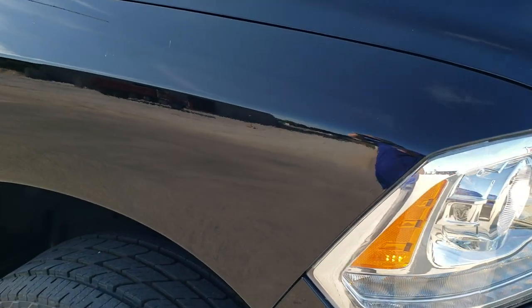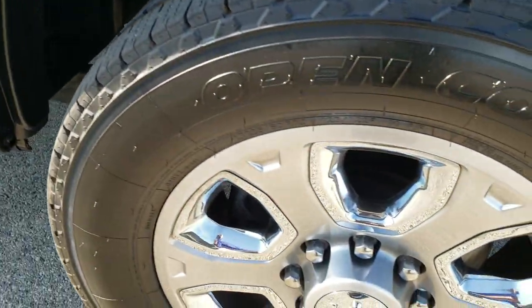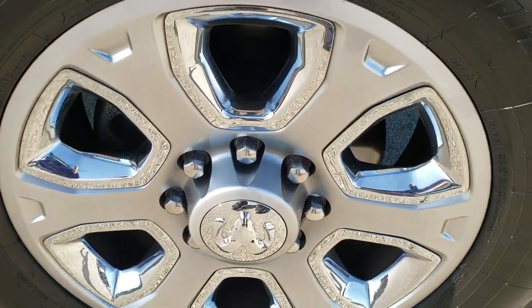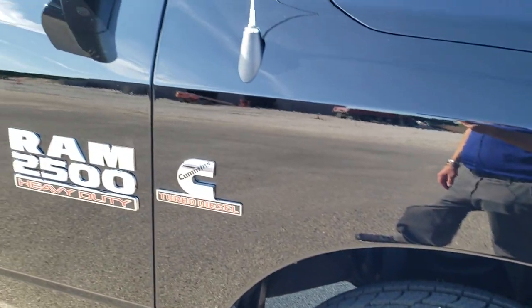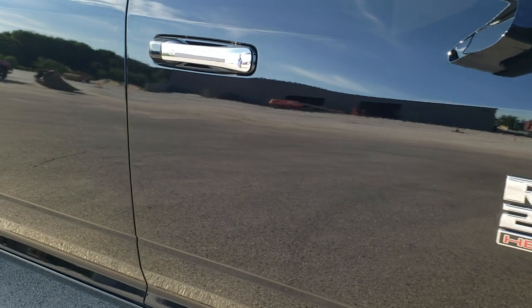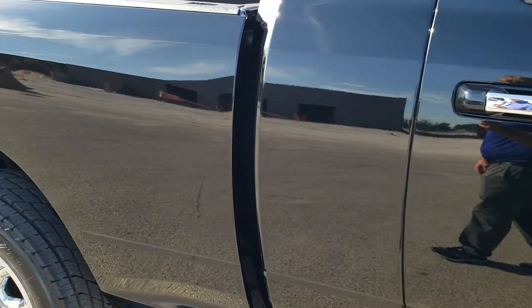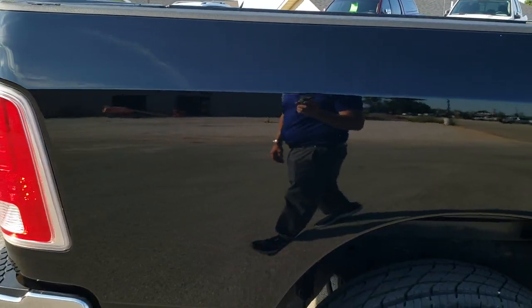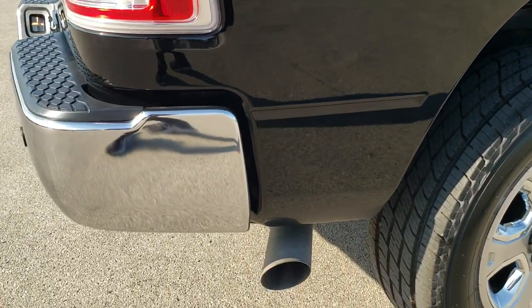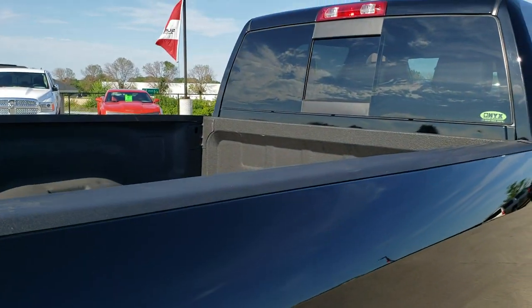Passenger side front fender is in excellent shape as well — no dents or dings on there. And the passenger side rim — no scuffs or scrapes. As you go down this side of the truck, take note of how clean the body is, how reflective and mirror-like that paint is. We take these HD videos so if you are far away or even close by and just cannot make the trip down, you can still see the truck and have confidence in the vehicle before you even get here.